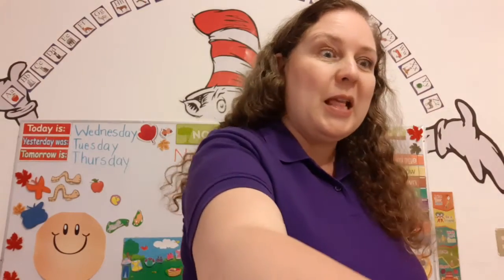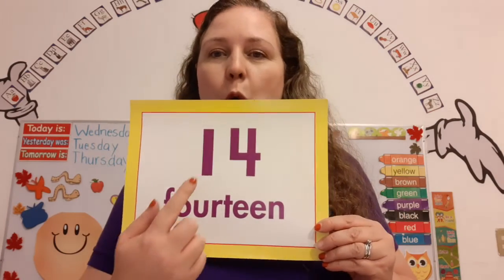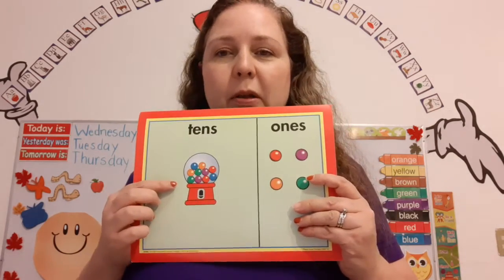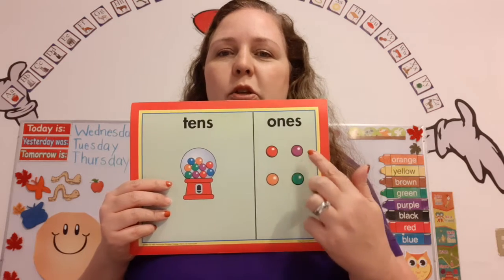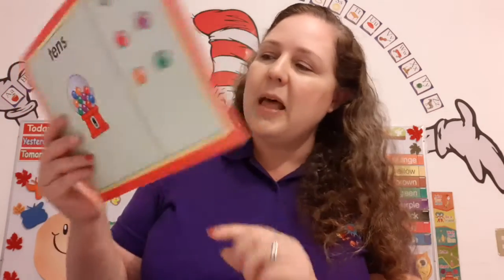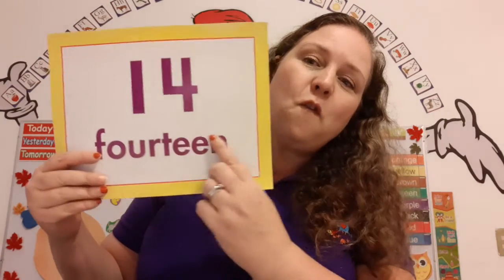Now, we are going to learn a brand new number. Are you ready? Here it is: 14. That's 1 ten and 4 ones. So there are 10 gumballs here, and 1, 2, 3, 4 ones — 4 gumballs. 10 plus 4 makes 14.